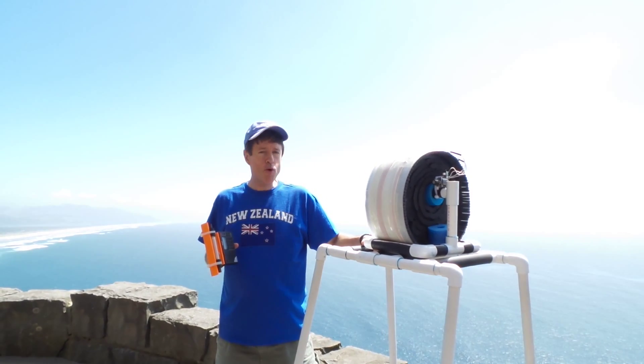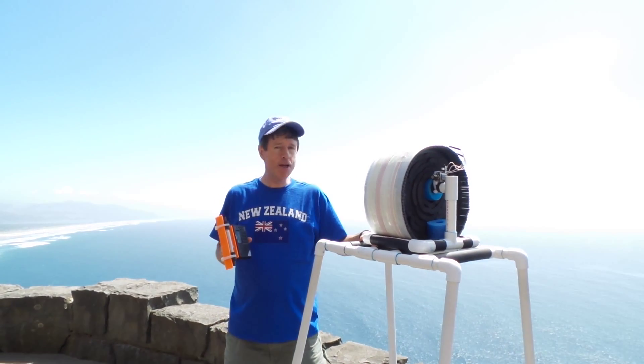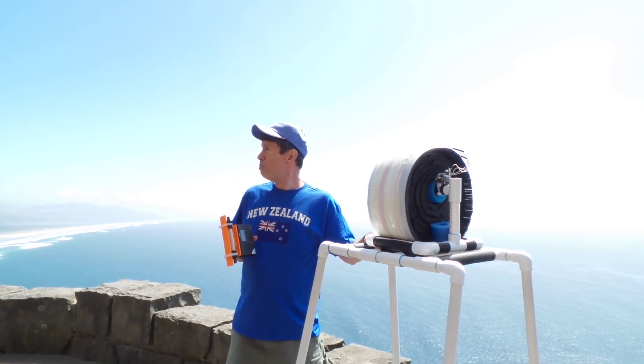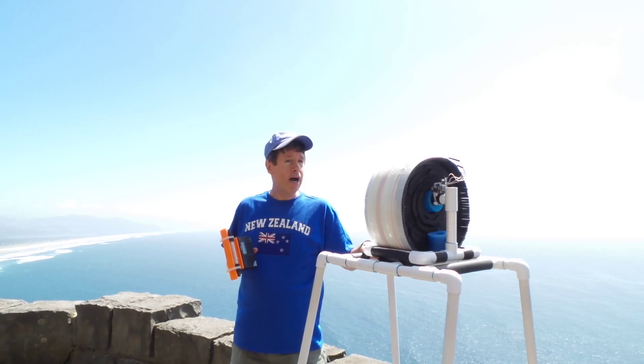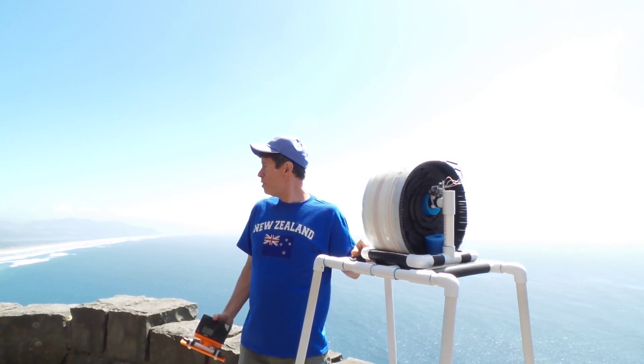Hi, this is Gary DeBock. Once again, we're at the famous DXpedition site. This is Rockwork 4, a very high ocean-side cliff in Tillamook County, Oregon.